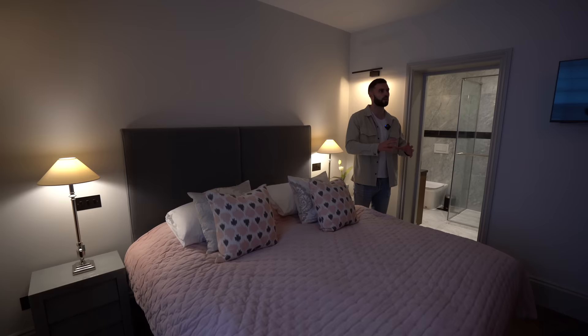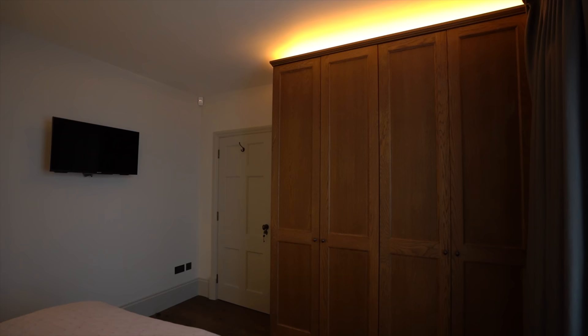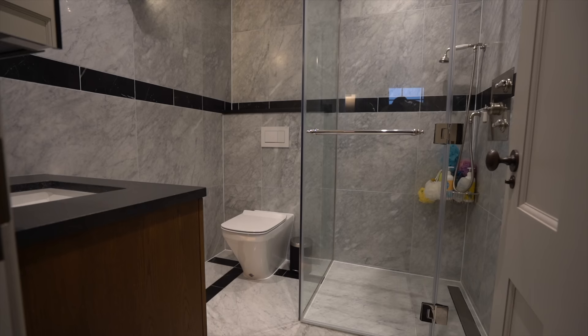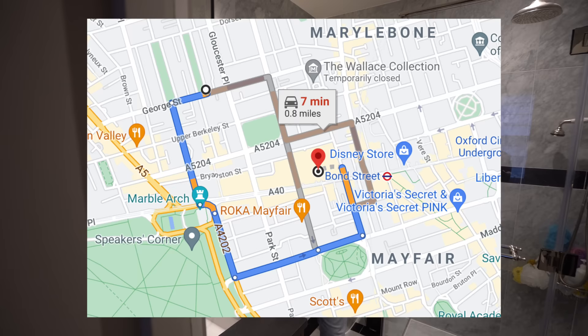Coming around the corner we have one of the bedrooms — a generous double room with lots of space. The ambient LED lighting on top of the cupboards and the down-lighters really add to that luxury feel. There are big built-in floor-to-ceiling wardrobes and a TV. The ensuite has a lovely tiled finish throughout with Duravit sanitaryware. We're about five minutes from Selfridges here.